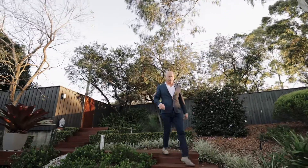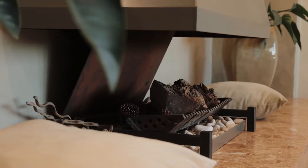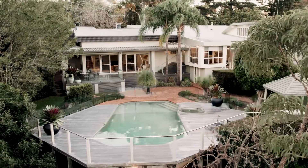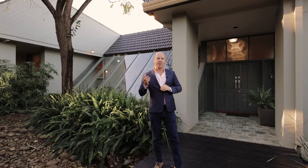The home is spectacular inside. There's heaps of living area, beautiful fireplace, high-rate ceilings, all overlooking the sparkling in-ground pool and then the treetop viewing. Let's go inside now and take a look.